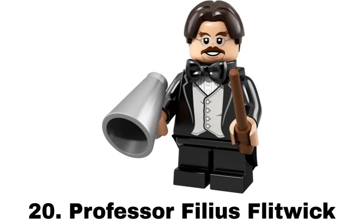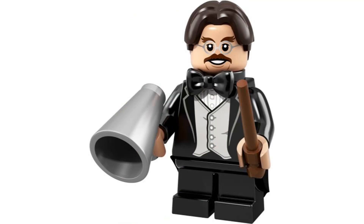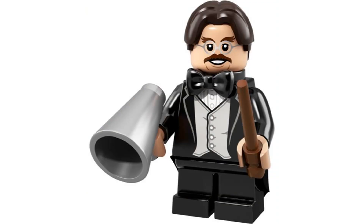Number 20 is Professor Phileas Flitwick from Harry Potter Series 1 in 2018. There's nothing too special about this figure, but I think this is a cool background character to get and it really looks like the character with that nice hair piece. It comes with a wand and a megaphone.